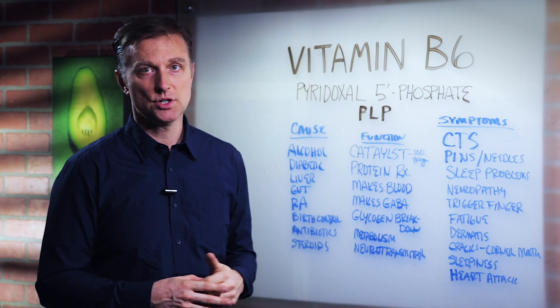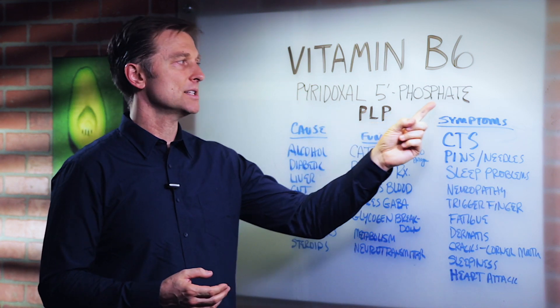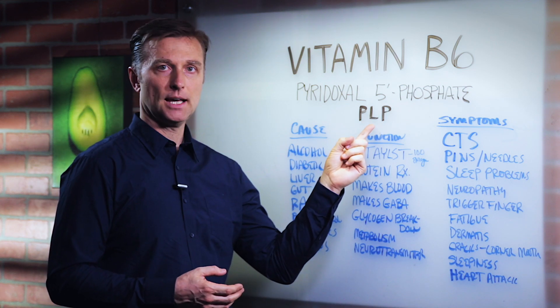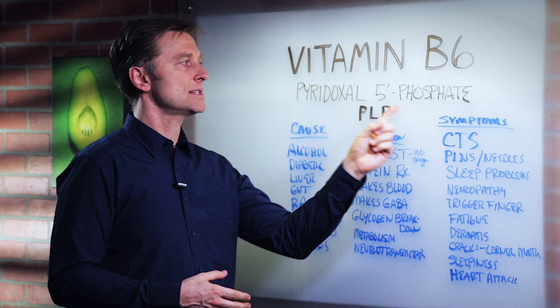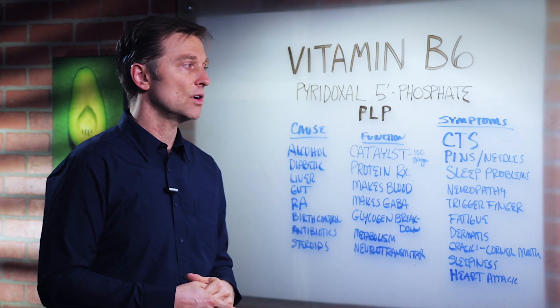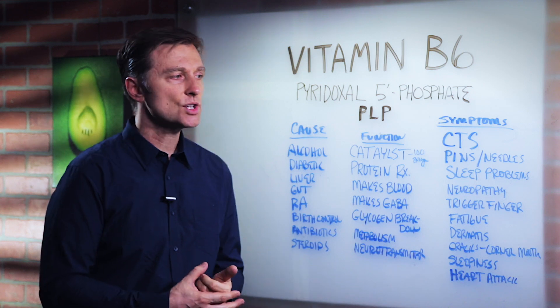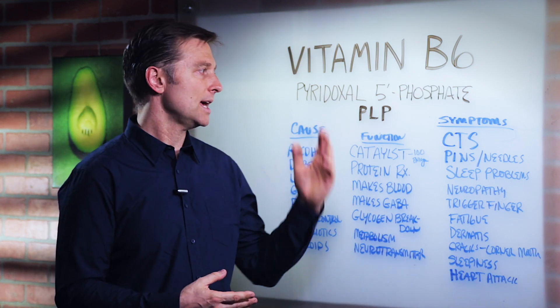You have the inactive version, and then the active version which is called pyridoxal 5-phosphate — PLP. If you're going to take a supplement, I would recommend this active form because it's stronger and pretty effective for a lot of different things. So let's go through the symptoms that would indicate you need this.